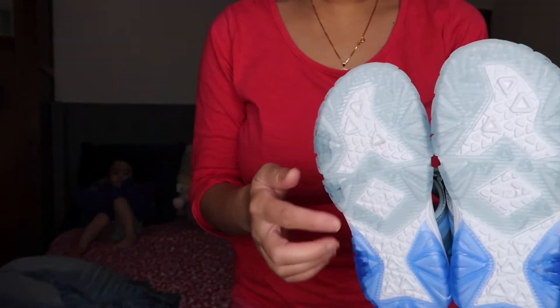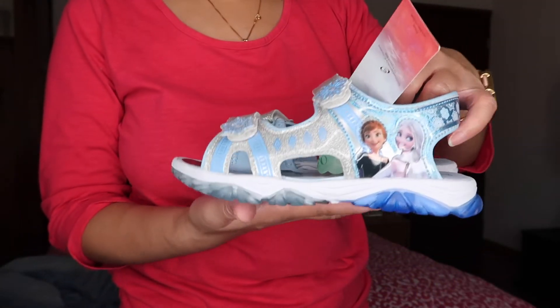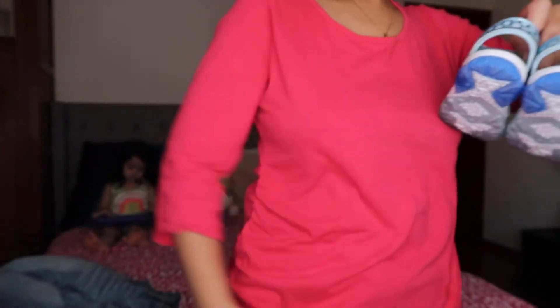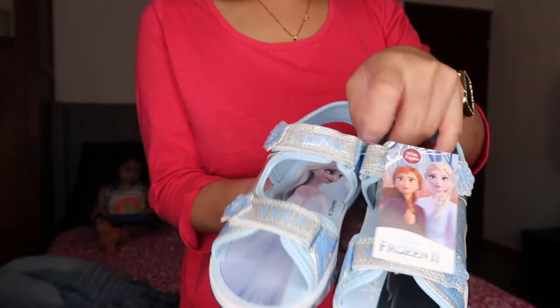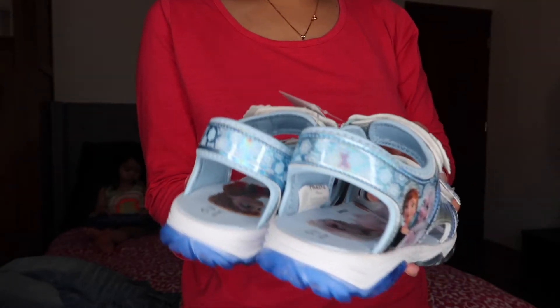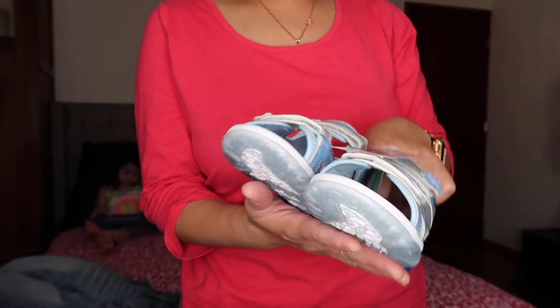She's not here, guys, so she can't try it on. Look at the spike — the spikes on it! Ang cute ng spike! Look at the spike. Size 12. Frozen 2 sandal.